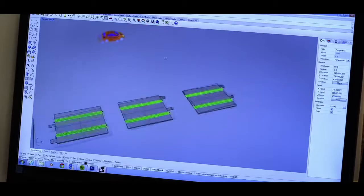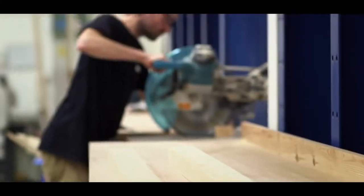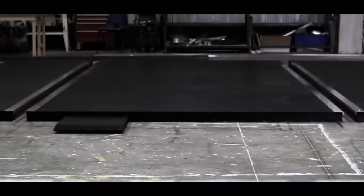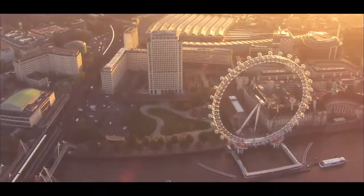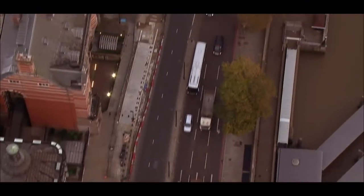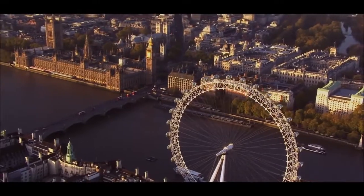The design was kind of already there. It's a Scalextric track, isn't it? Make that a lot bigger and put real cars on it. The whole track is 1.9 miles — that equates to 570 pieces of track. So the course starts at the London Eye, down the South Bank, across Westminster Bridge, the north side of the embankment, down to Waterloo, over Waterloo Bridge, around the IMAX, and finish off back at the London Eye.